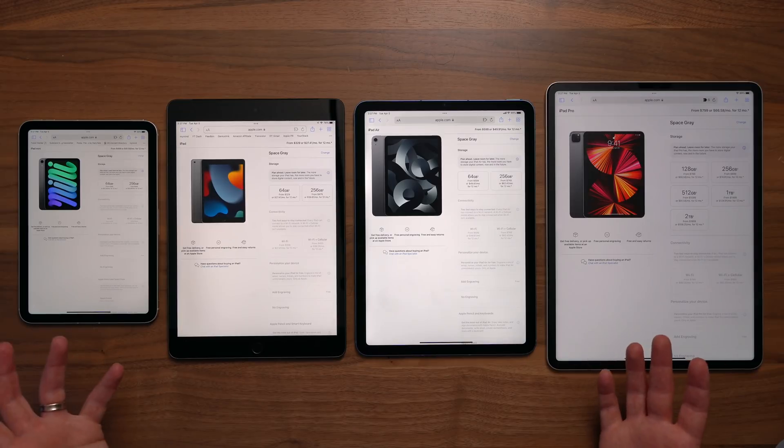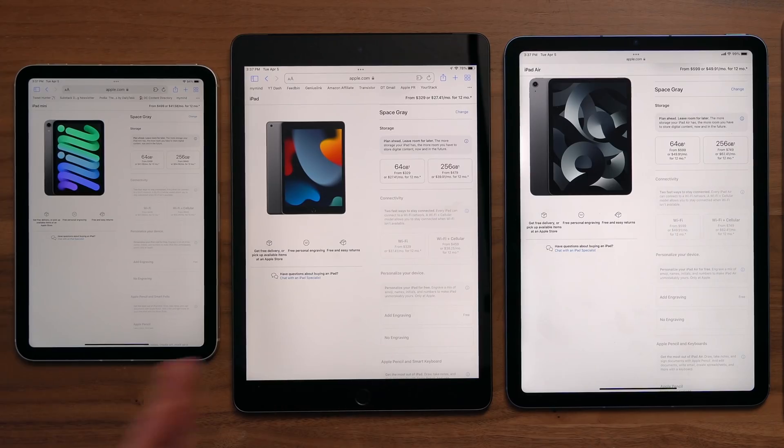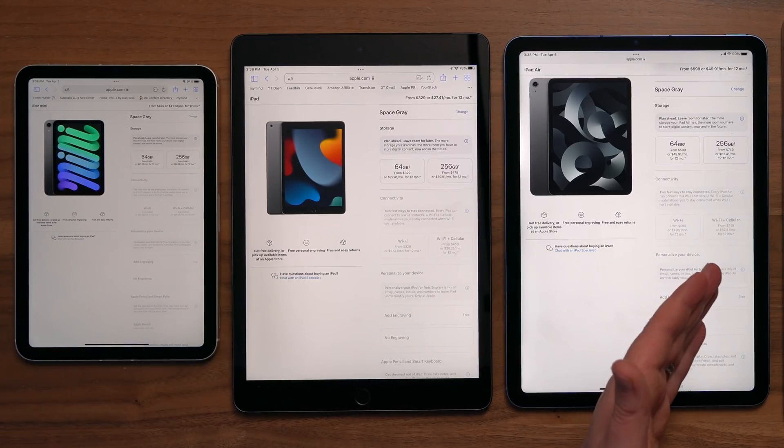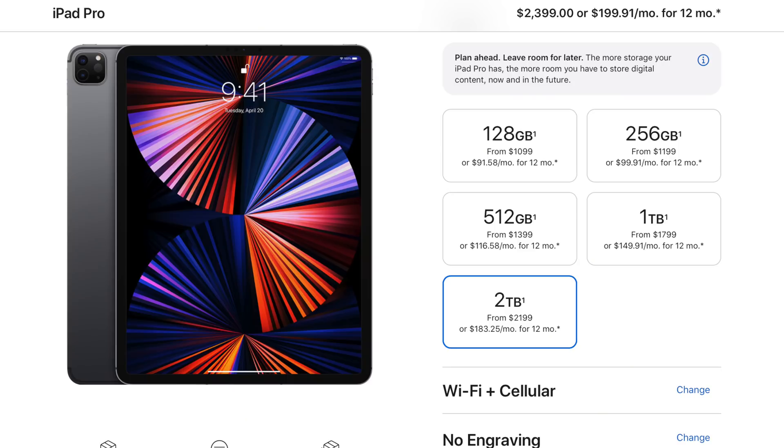Let's talk about iPad storage — how much do you need? Across all iPad models, you can go from as little as 64GB all the way up to two terabytes. With the regular iPad 9, the mini, and the Air, you can get between 64GB and 256GB — not a lot of wiggle room. On the Pro side, you have more options: 128GB, 256GB, 512GB, one terabyte, or two terabytes.